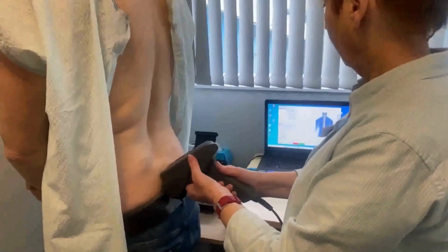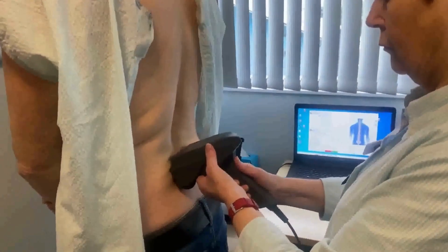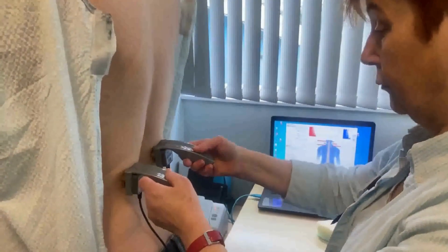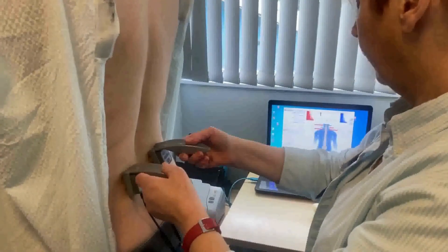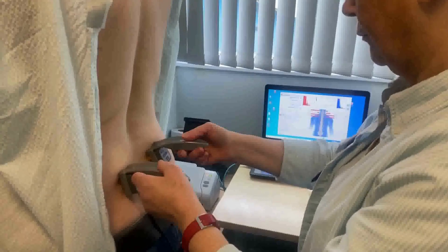Then we do a number of scans. We have a thermal scan which shows us the inflammation coming off your spine — this shows us short-term damage. We have a muscle scan which shows us the muscle activity around your spine, which is more about longer-term damage. And as I said, we have the HRV, the heart rate variability, that gives a great picture of long-term well-being.